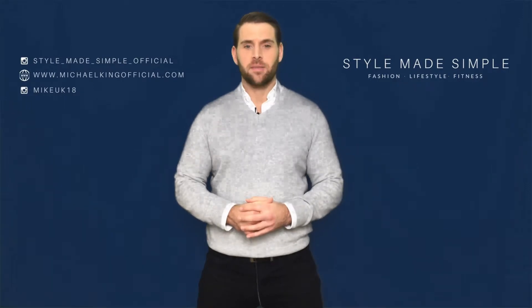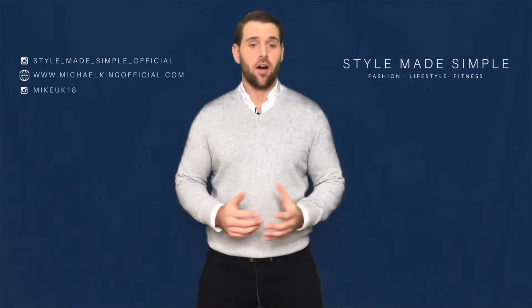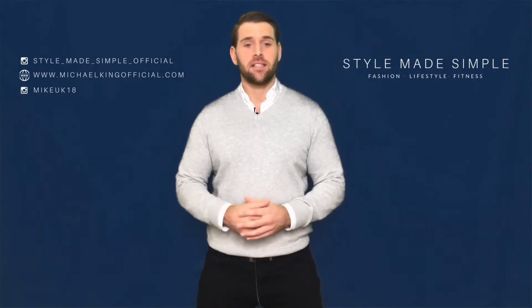Hi guys, Michael King here for this week's episode of Get The Look. Today I'll be focusing on the best of British and highlighting the British brands I wore on a recent photoshoot, particularly key pieces from Marks & Spencer's latest collection.